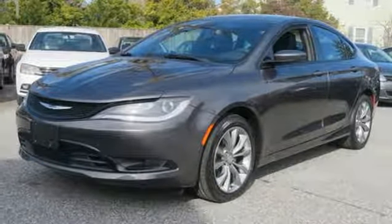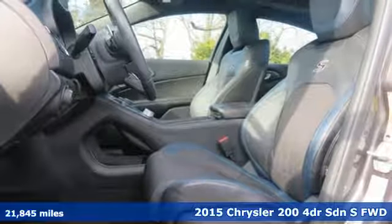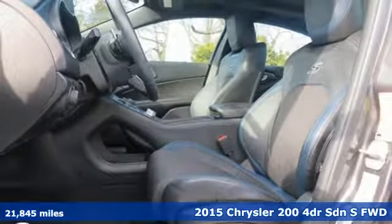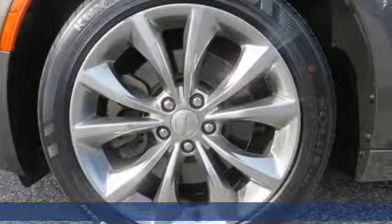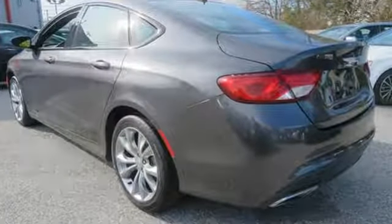It's a 2015 Chrysler 200. Chrysler has built the 200 to compete with the world's best mid-sized sedans. It's the culmination of intuitive technology, efficiency, and performance. And it comes with all the amenities you need.